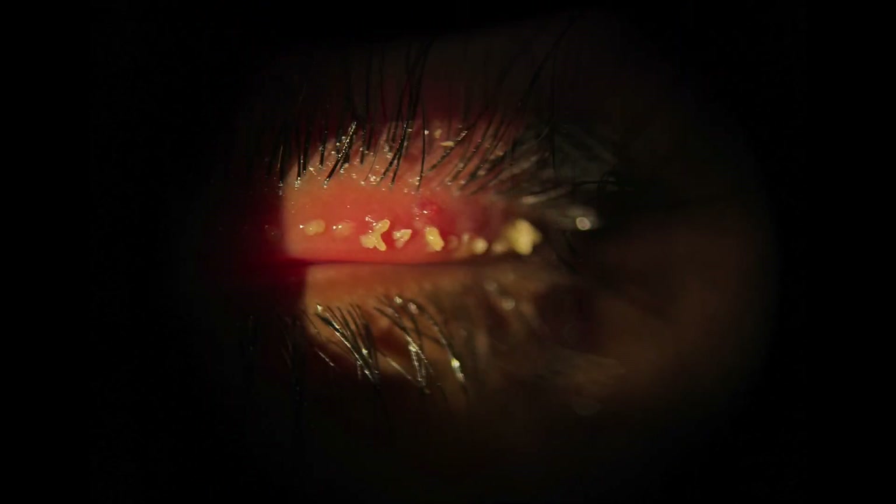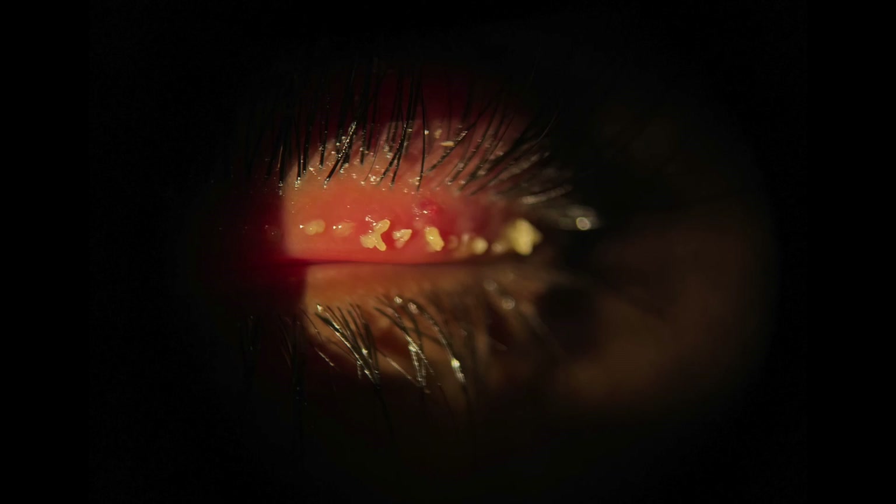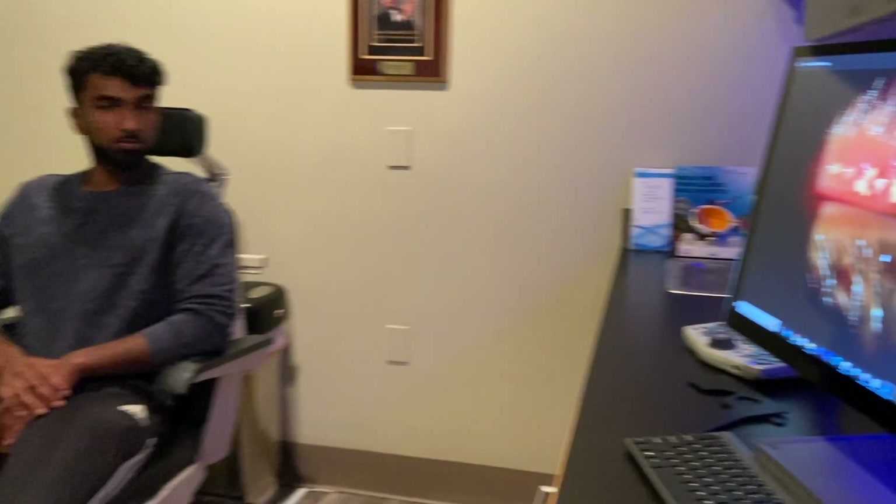And here we are. You can see, doctors, the amount of bad meibomian that came out of all these glands. These were causing this very big chalazion that we had on top here. So that's the NICE technique — the non-incisional chalazion expression.